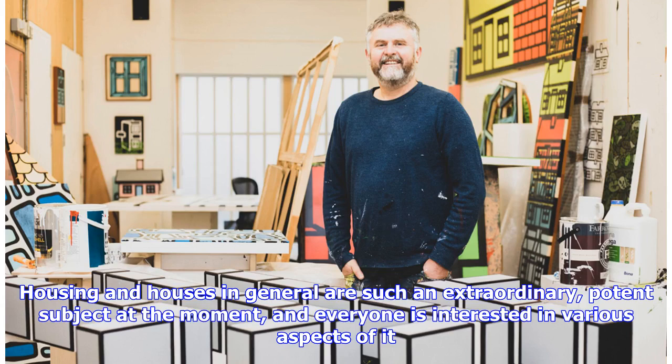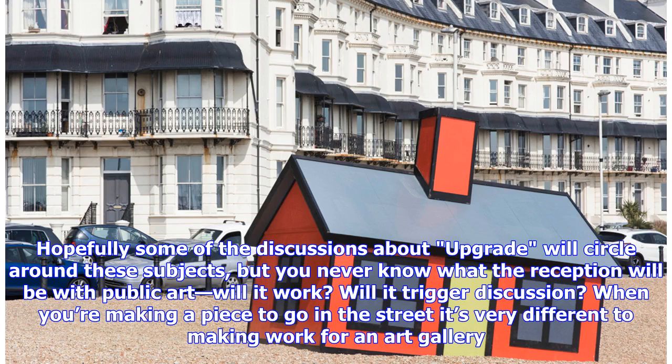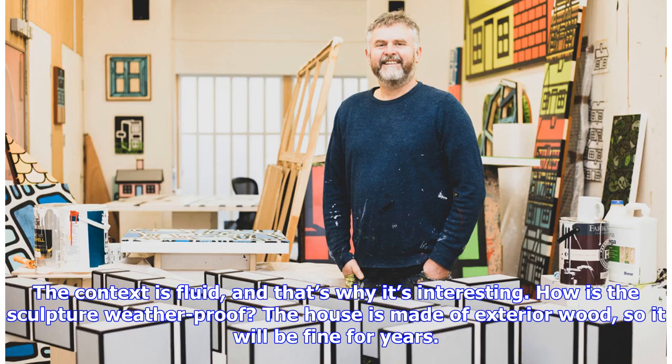Housing and houses in general are such an extraordinary, potent subject at the moment, and everyone is interested in various aspects of it. The topic ties into social issues and status anxiety, it brings up questions of relationships, homelessness and housing prices, and I find those things fascinating. Hopefully some of the discussions about Upgrade will circle around these subjects, but you never know what the reception will be with public art — will it work? Will it trigger discussion? When you're making a piece to go in the street it's very different to making work for an art gallery. The context is fluid, and that's why it's interesting.